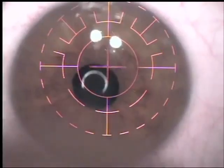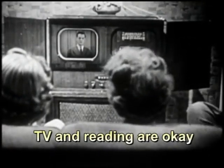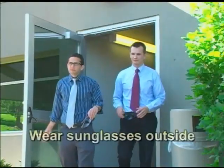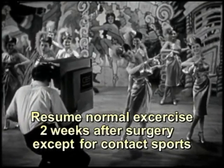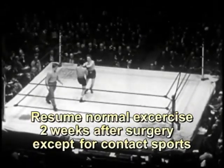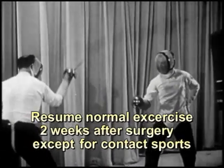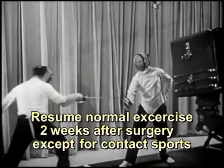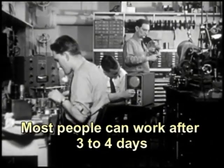So what can and can't you do after surgery? Here's what you can do: TV and reading are okay in moderation for the first few days. Sunglasses should be worn any time you have exposure to the sun. You can resume your normal light exercise routine after two weeks, as long as it doesn't involve contact sports or risk to your eye. Contact sports and other activities which carry eye risk can be restarted one month after surgery. Most people can return to work after three to four days.